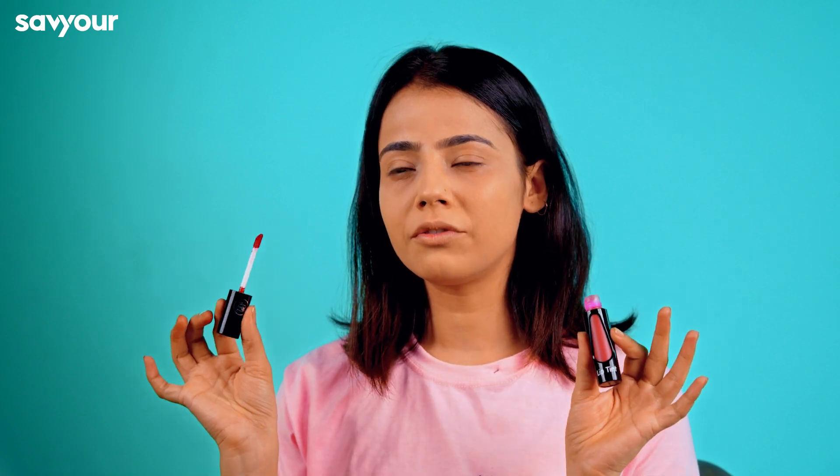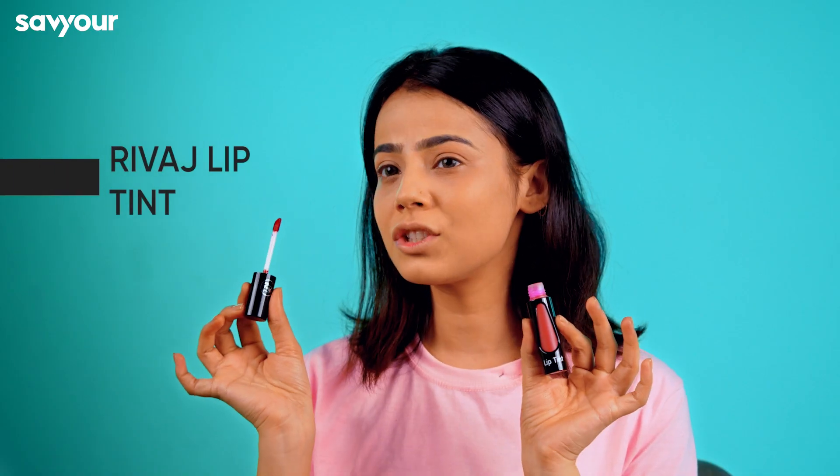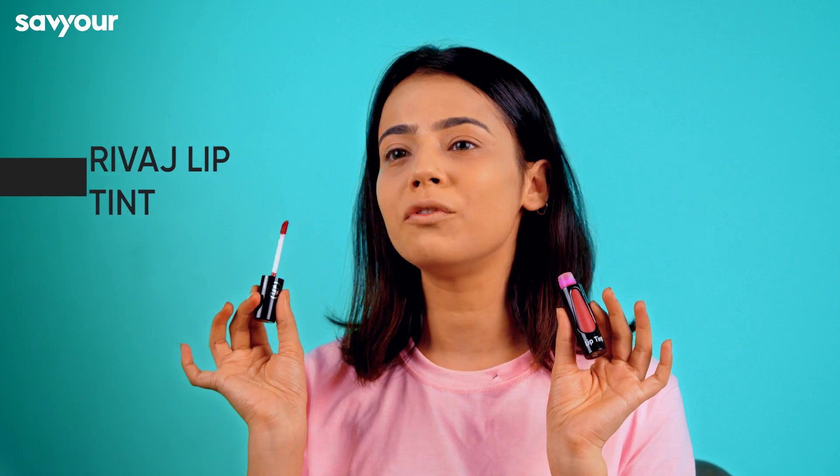We use tint when we use daily wear, which is easy, go-to stuff in the purse and can easily fit your face. This is the kind of product. We have this product RIRWAJ — it's a lip tint but it can be used on the face as well.